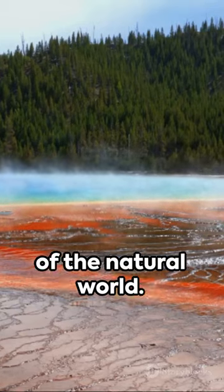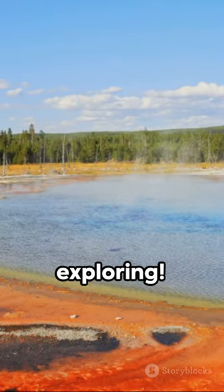So, take a moment to marvel at the wonders of the natural world. Until next time, keep exploring.